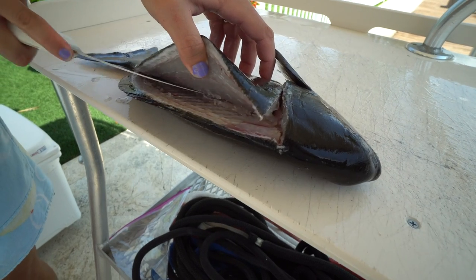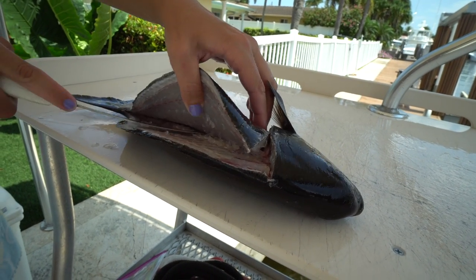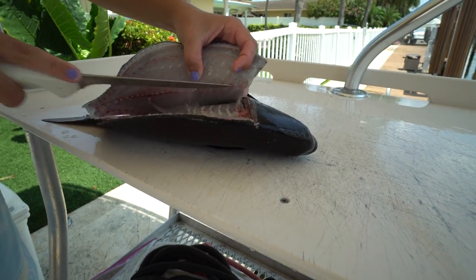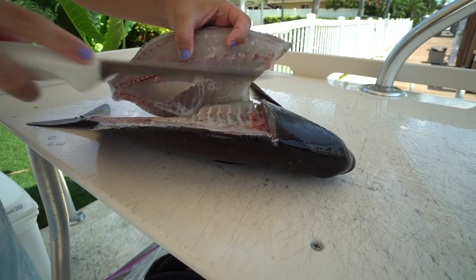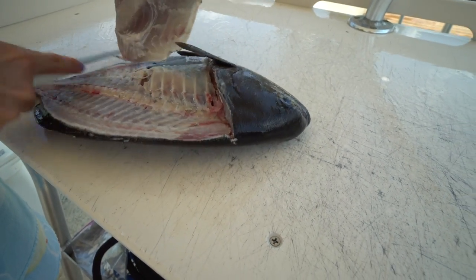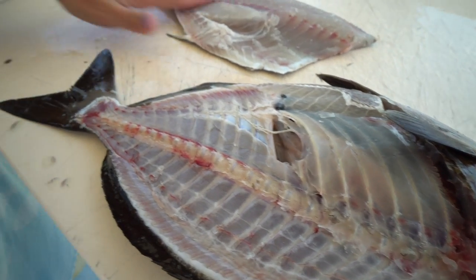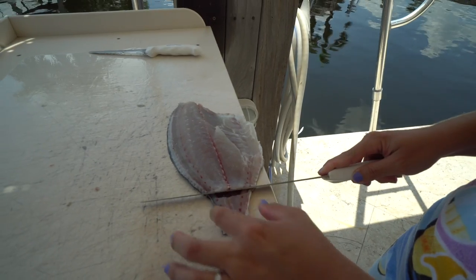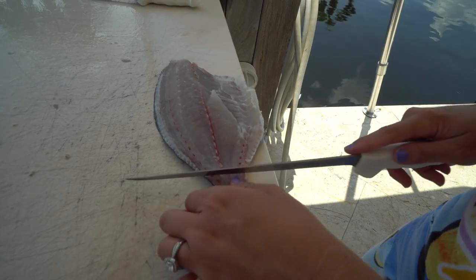This is my first chub I've ever filleted — I guess we'll find out whether or not it'll be my last. We attempted bleeding these guys — we kind of just ripped out their gills a little bit, and the meat looks pretty darn white. Getting up around the rib cage — yeah, they have a big rib cage. Every time you fillet something new, you want to go slow to figure out what the fish is like so you don't miss meat, because every fish is a little different. There you go — I'd say that was pretty darn good.